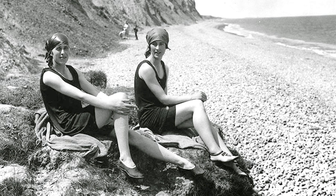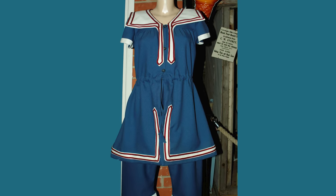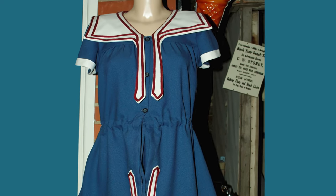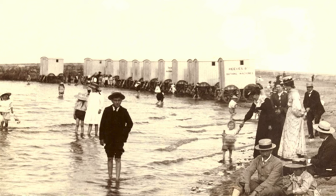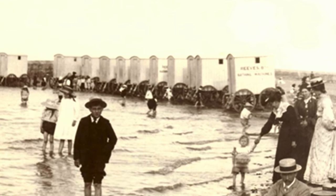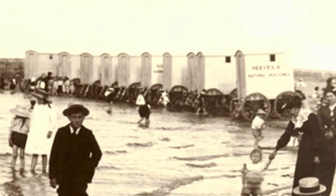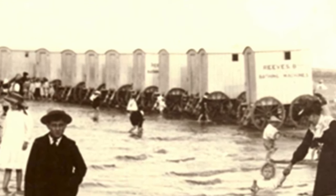These costumes would have been much easier to swim in than the ones worn in earlier times. This is a replica of a swimsuit worn in Edwardian times, before the First World War. This picture was taken in the 1890s, in the early days of Sheringham as a beach holiday resort. Can you see the bathing machines at the edge of the water? These allowed people the privacy to change into their swimming costumes before entering the water.